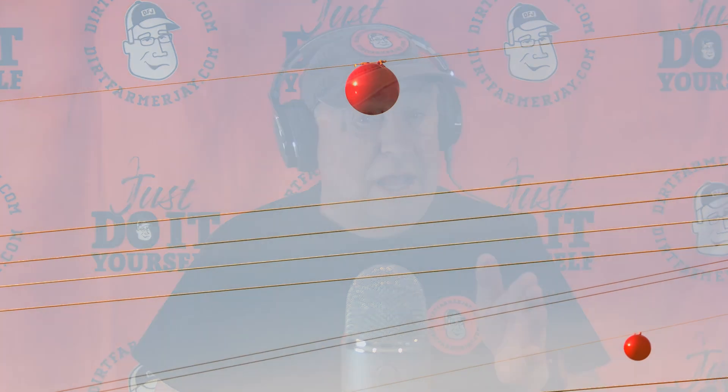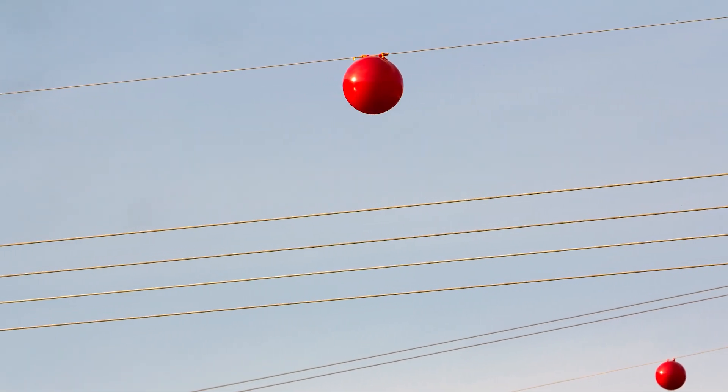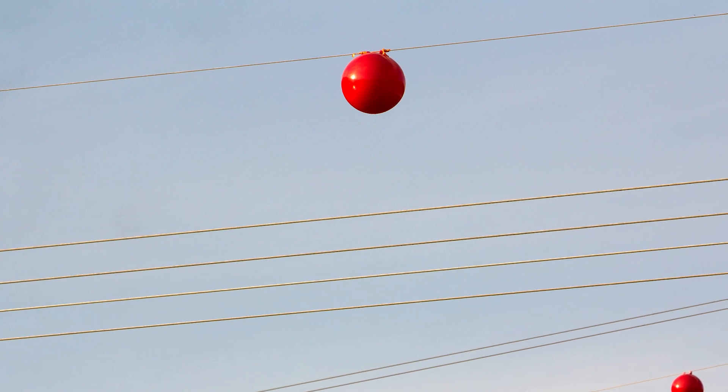Hi, Dirt Farmer Jay here from DirtFarmerJay.com. Have you ever noticed those big orange balls on power lines and wondered why they're there? They're not for stabilizing the wires in the wind or just for decoration. Stick around to learn the surprising truth behind those mysterious high wire markers.